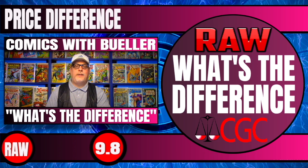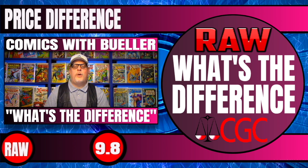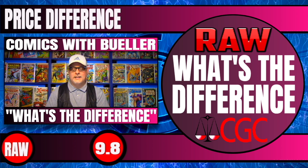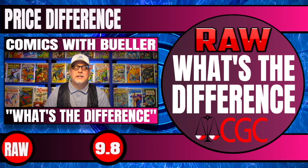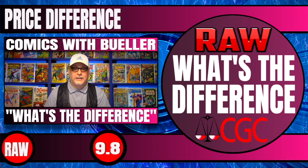Now that's a lot of information and a lot of numbers, but one more number I want to point out: if you compare the 9.6 to the 9.8 — the 9.6 difference was $3,864, and the 9.8 was $22,500. That's why you want your books to be a 9.8.